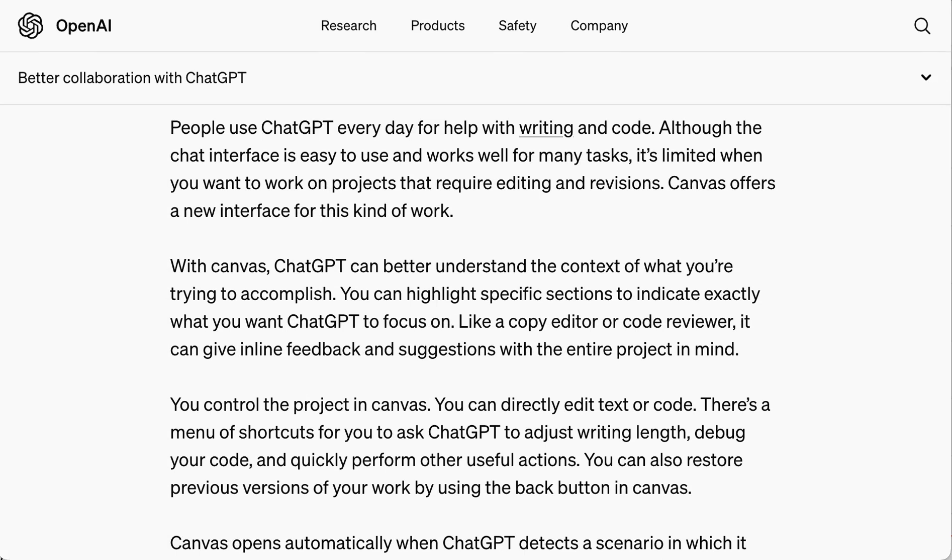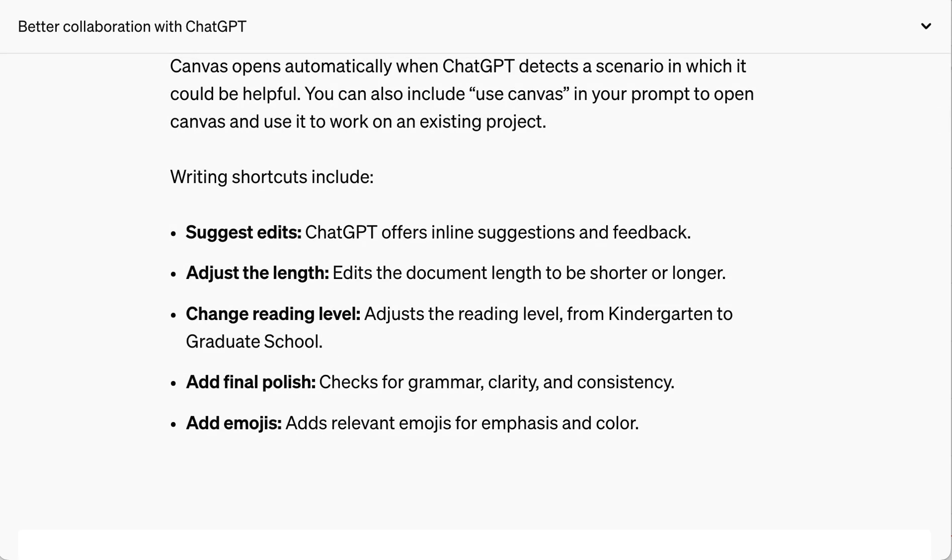In an announcement post, they write: 'With Canvas, ChatGPT can better understand the context of what you're trying to accomplish. You can highlight specific sections to indicate exactly what you want ChatGPT to focus on. Like a copy editor or a code reviewer, it can give inline feedback and suggestions with the entire project in mind.' This feature allows ChatGPT to suggest inline edits, automatically adjust the document length, adjust the reading level anywhere from kindergarten to grad school, check for grammar, clarity, and consistency, or even add emojis — which Sam Altman would go on to suggest is the best feature they've ever pushed.